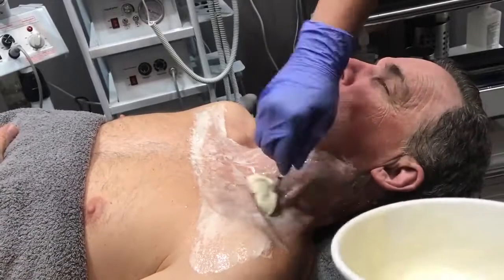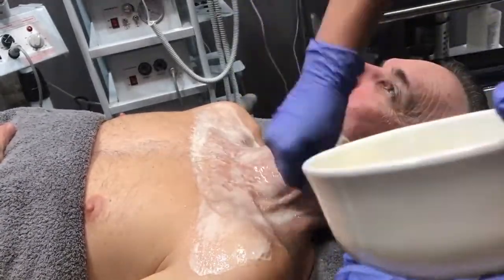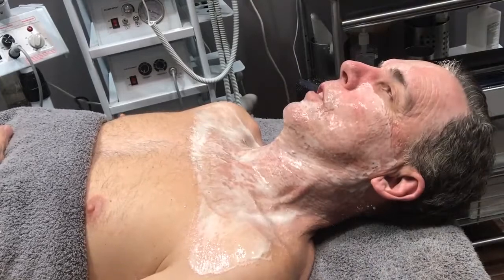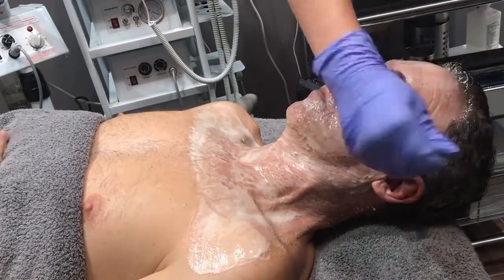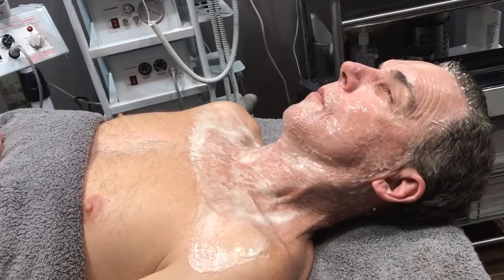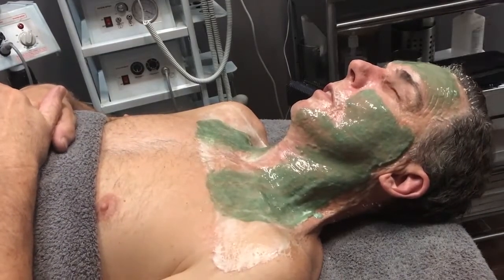We will also be introducing Light Stem, and we're really excited about this. We'll be introducing their two-part panel for immediate and cumulative results, to help build collagen and elasticity, accelerate healing, reduce inflammation, and promote circulation. Since we are going a little bit deeper with these treatments, I want the Light Stem to help us heal quicker.